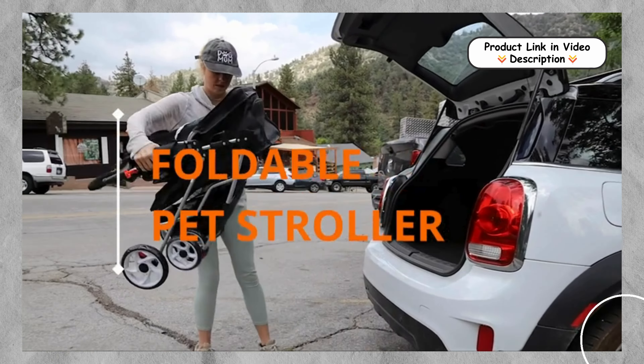Convenient Zipper Access. The front and back of the stroller come with zipper access, making it easy to get your pet in and out without hassle. This thoughtful design ensures convenience for pet owners while maintaining a secure and enclosed space for the pet.